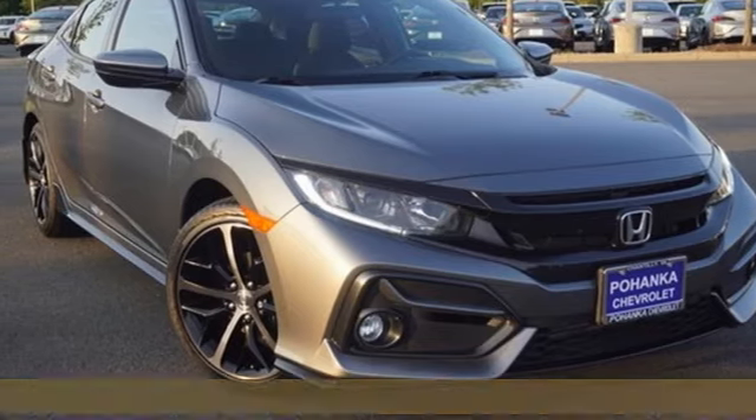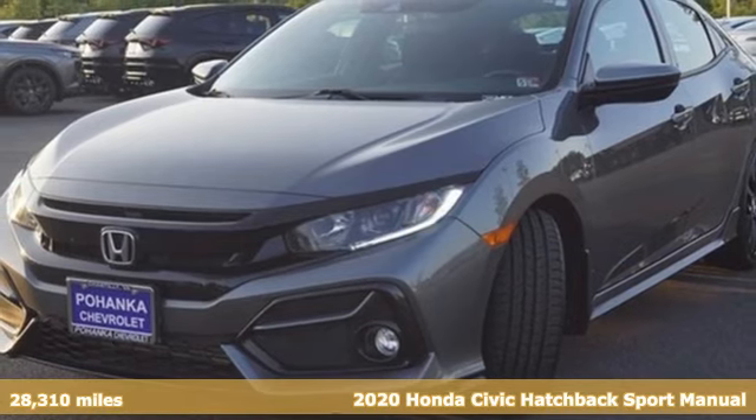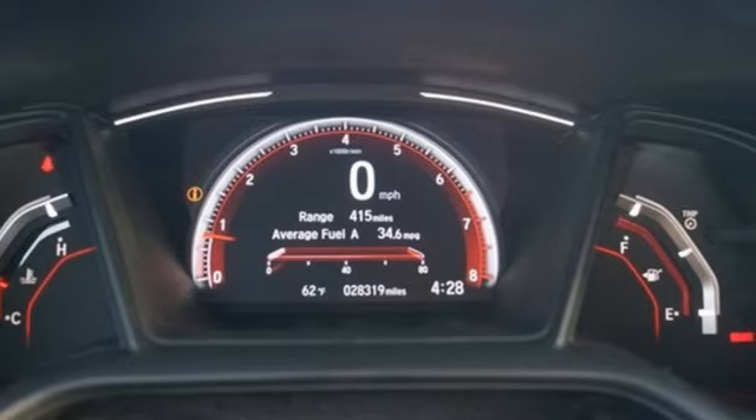It's a 2020 Honda Civic Hatchback. Impressively bold and rebellious, this Civic Hatchback never plays catch-up. And with features like these, every drive is a pleasure.